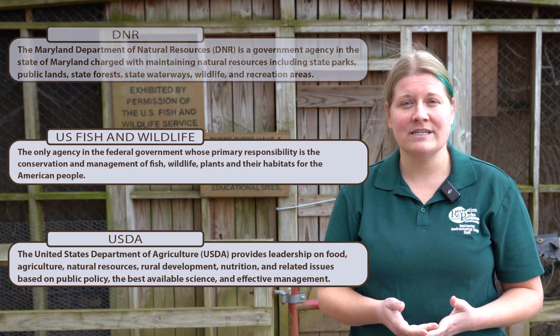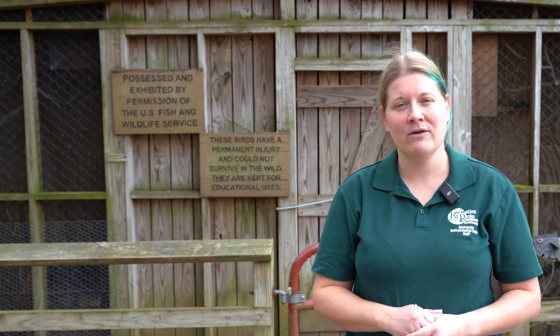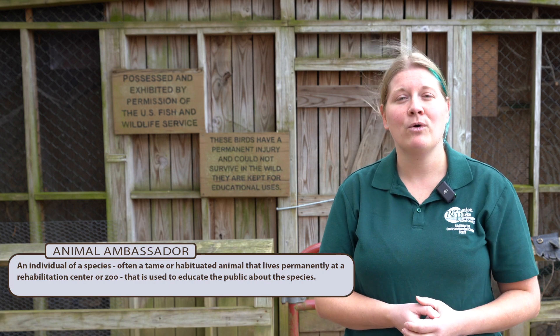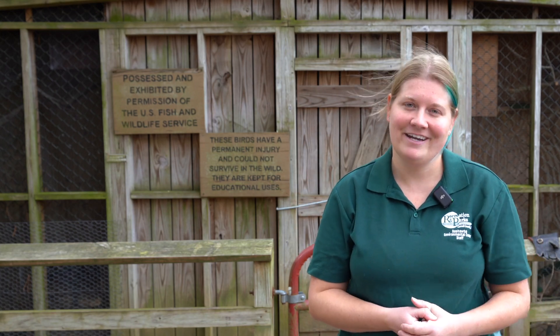Some of them have injuries from either flying into glass or getting hit by cars. Others are imprints, meaning that they were raised by people. So all these birds cannot be returned back into the wild, and instead we use them to be our amazing animal ambassadors for their species — to teach people up close about how cool these birds are and what people at home can do to make sure we don't get any more birds into our aviary here.